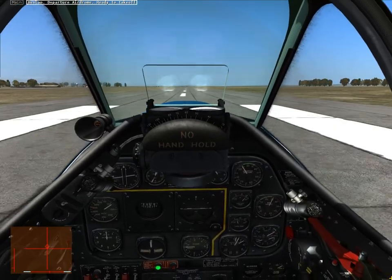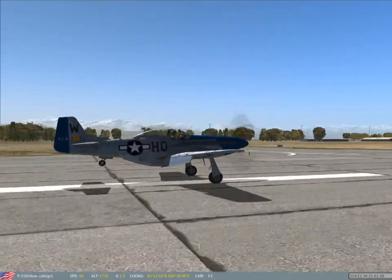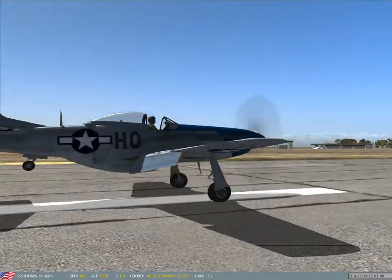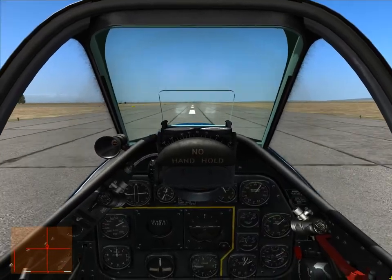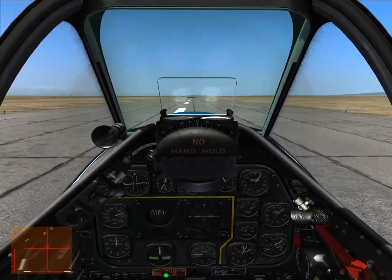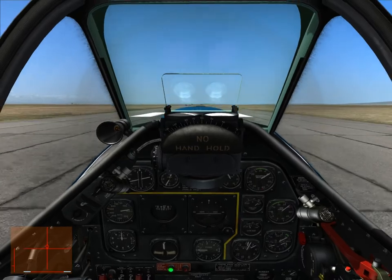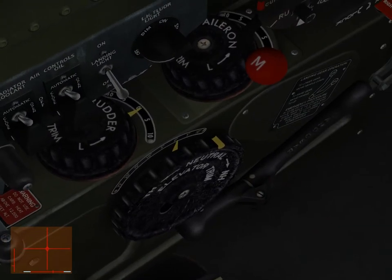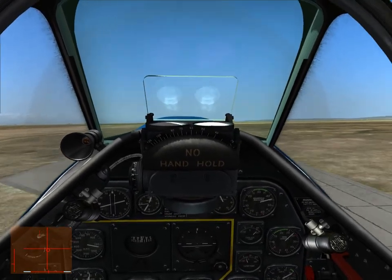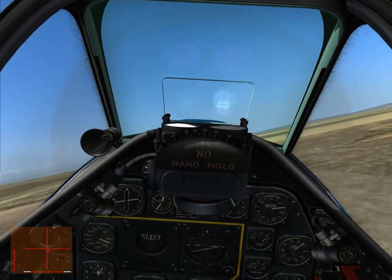That is how much nose-down trim — that extreme amount of nose-down trim — you need to actually keep this thing on the ground. That's just to show I can do a two-point landing, no problem, but it's just not an accurate representation of what an aircraft should feel like. You should be able to go neutral on the stick and the nose should stick to the ground. The fact that this is so close to neutral — only 1% down — and the nose is going down that much, shows that something's off. I think the CG is just really, really off on this aircraft.